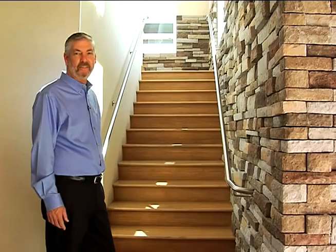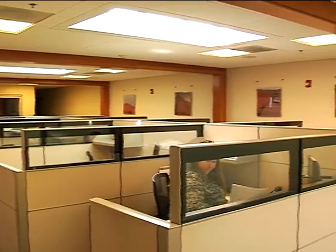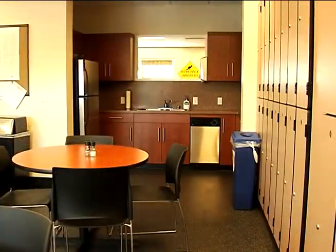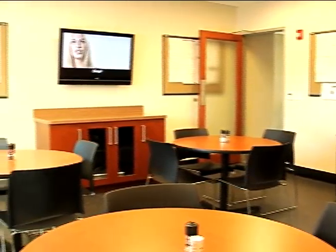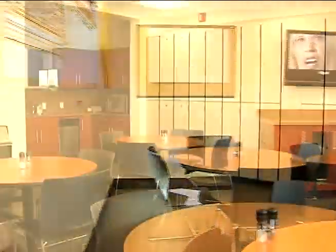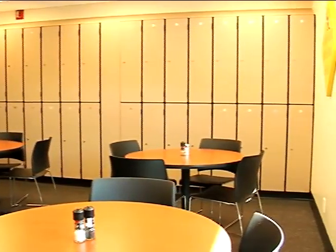Now let's go see the business office and employee lounge. Here's our business office which also handles our Cadillac Saab store as well. Here's our employee lounge which includes amenities such as refrigerator, microwave oven, dishwasher, and television. We also have lockers for every employee which eliminates any clutter in their work areas.